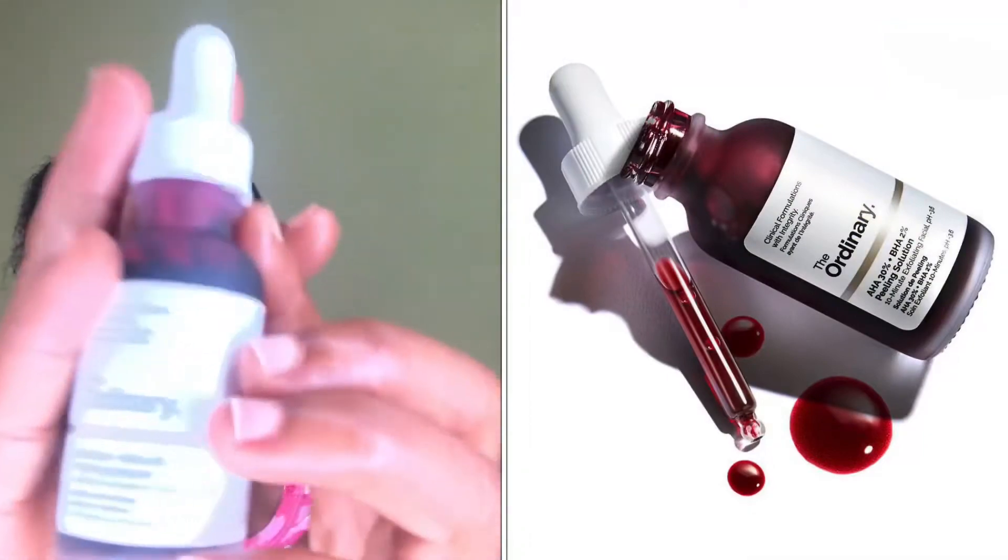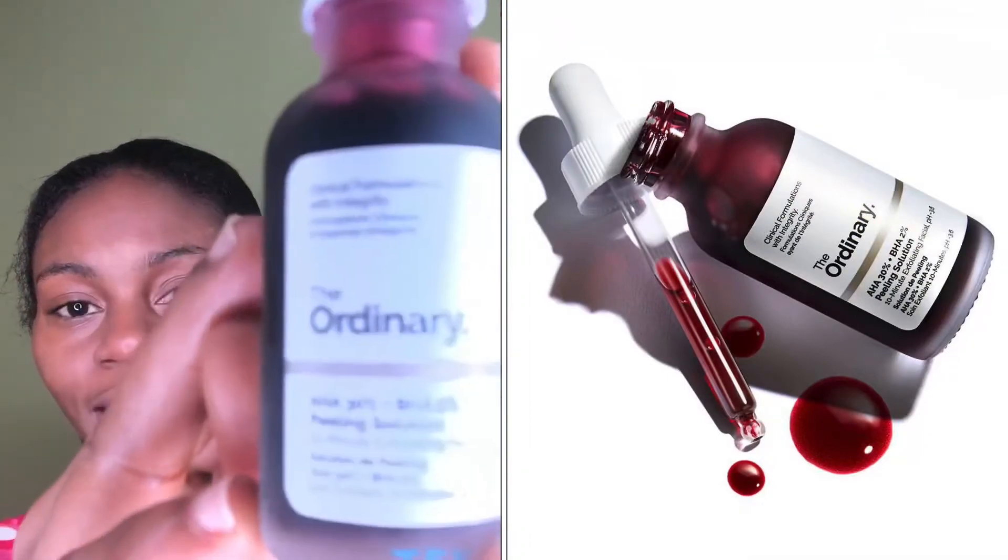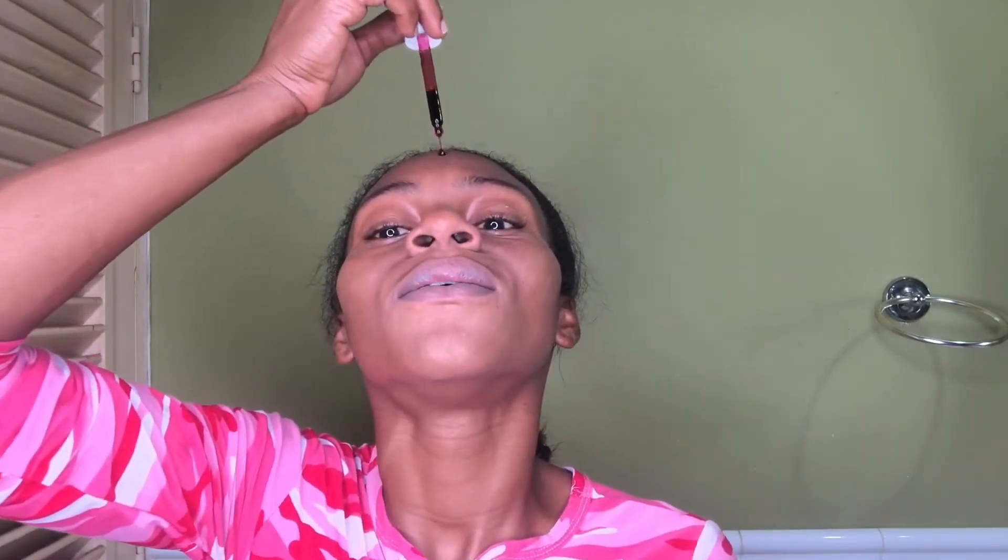We are using the AHA peel by The Ordinary — this is what we're using today, the chemical peel. We're going to leave this on for about ten minutes, ten minutes tops. It's my second time, so I don't think I'll be feeling much tingling because my first time I really didn't feel anything.